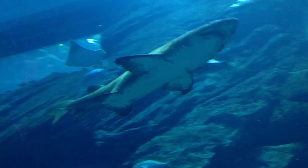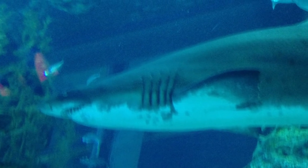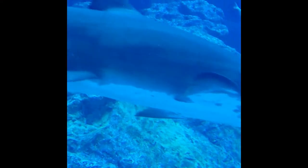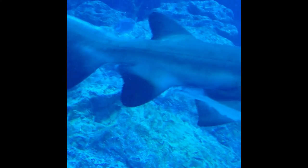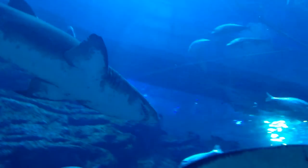Sand tiger sharks are the only known sharks to come to the surface to gulp air. They store it in their stomachs, which allows them to float motionless in the water while seeking prey. They occasionally hunt in small groups and have been known to attack fishing nets. Although this species is widespread, it is not widely fished for food. It has one of the lowest reproduction rates of all sharks and is listed as vulnerable, so it is protected. This shark has no reported human fatalities.